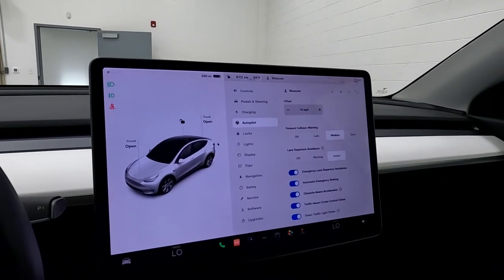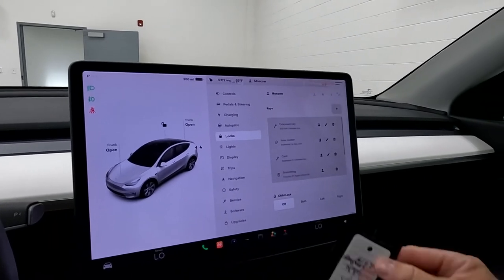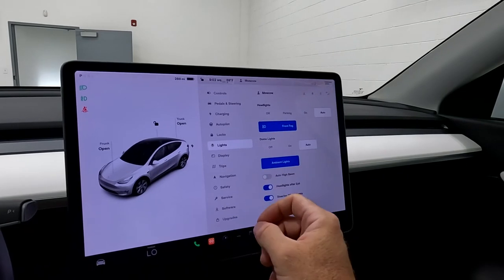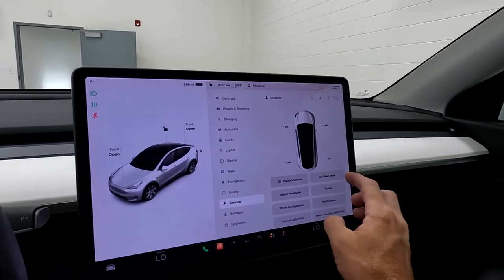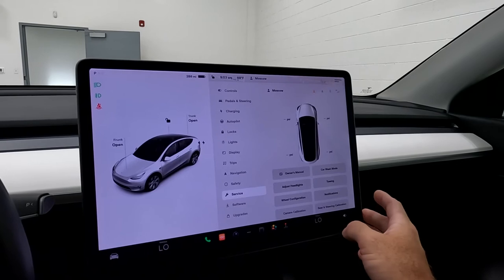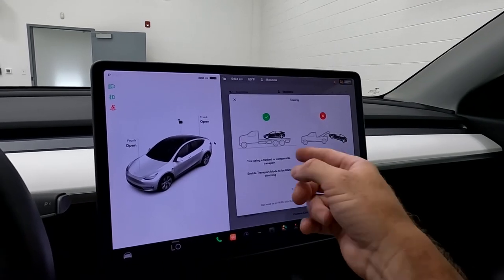You can scroll down to your green traffic light chime if you'd like. Then there's your Locks — this is where you program your key cards. Then there's Lights, Display, and other settings. Beyond that there's Service — that's where you'll find Car Wash Mode. It also covers towing instructions: do not tow this vehicle like this, tow it like that.